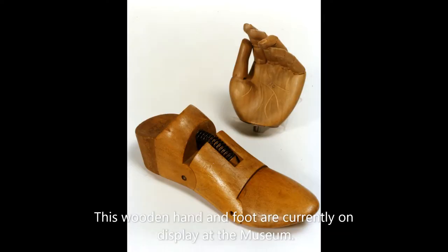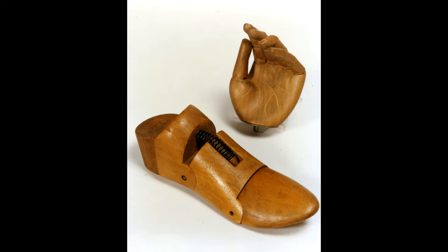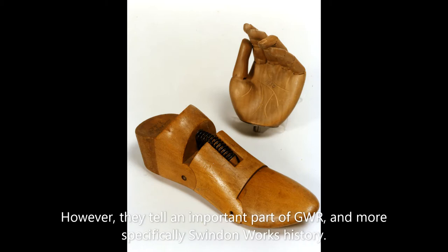This wooden hand and foot currently on display at the museum. They certainly would not spring to mind when thinking about the Great Western Railway. However, they tell an important part of GWR and more specifically Swindon Works history.